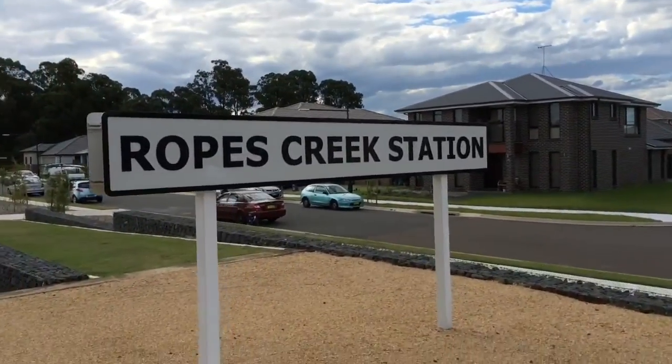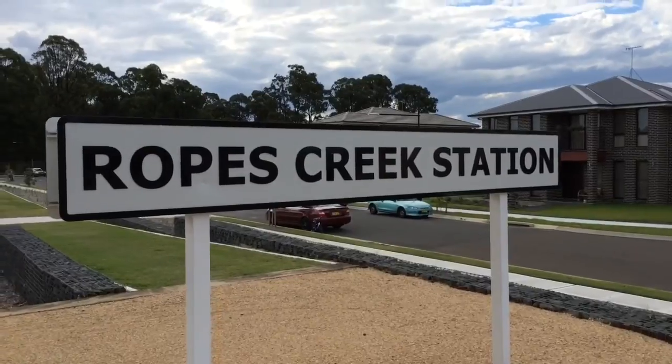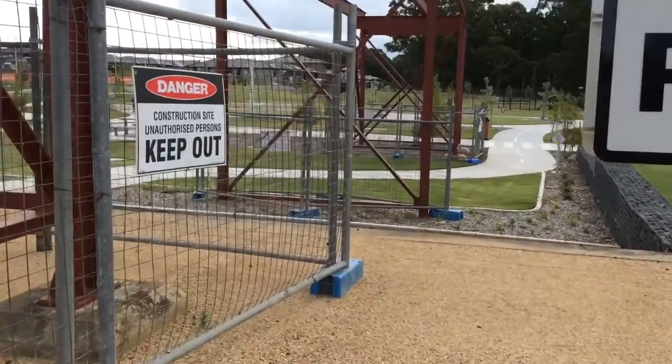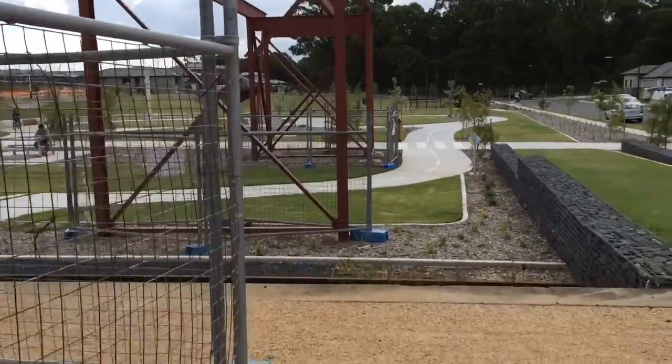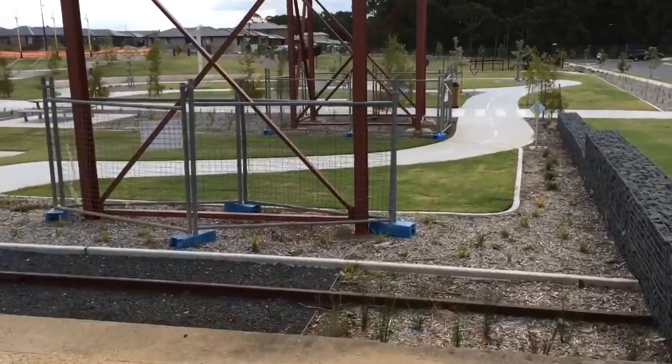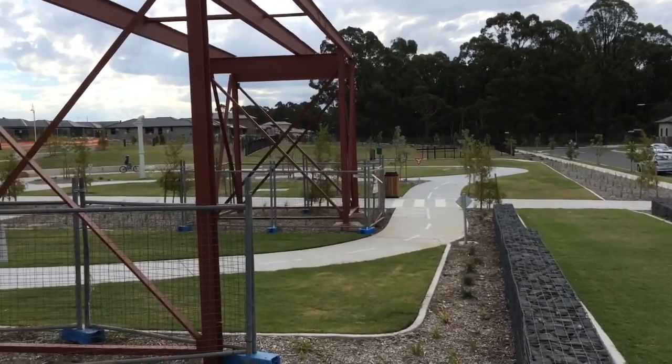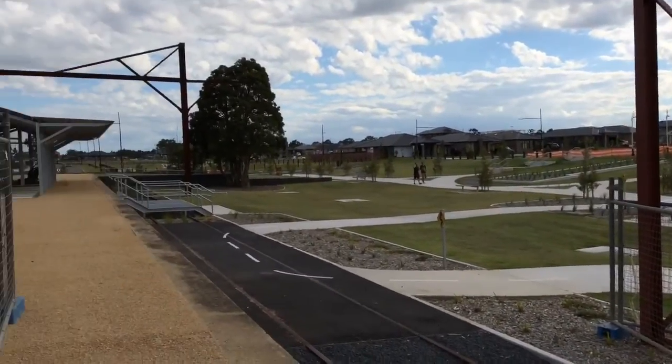There's another station sign just here. I had to stop recording for a second because there were a few drunk people yelling out, informing me that there are no trains running here anymore. Yeah, I'm not that stupid. As you can tell, it's pretty good.